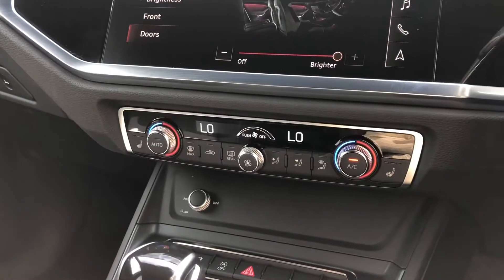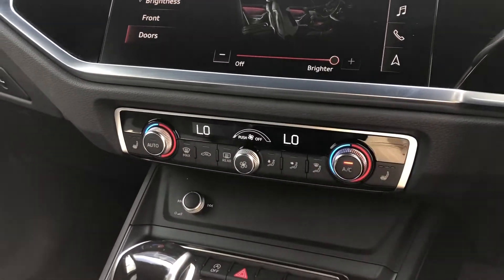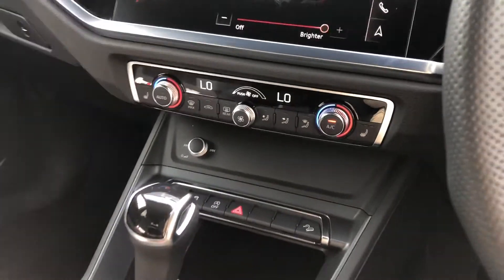Just below we have the two-zone electronic climate control — really good so that there are no arguments over the temperature in this car anymore. We also have the heated seats, just another added luxury for those winter months.